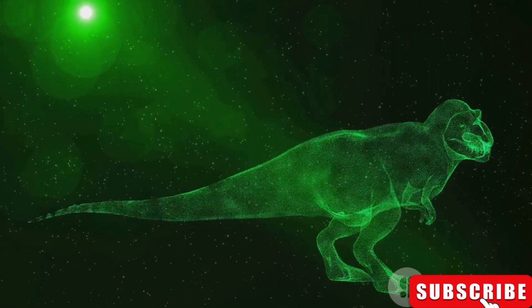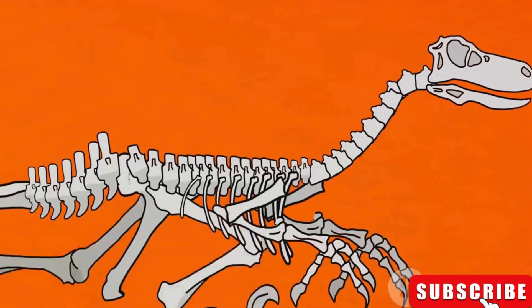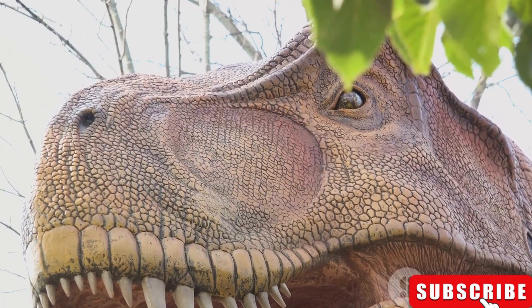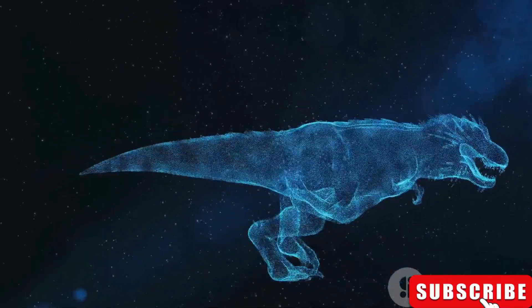Next up, imagine a dinosaur the size of a horse. That's the Dilophosaurus for you. This creature was more than just its size — it was a master of its terrain, navigating through dense forests and open fields with ease. The Dilophosaurus led an active lifestyle, constantly on the move.